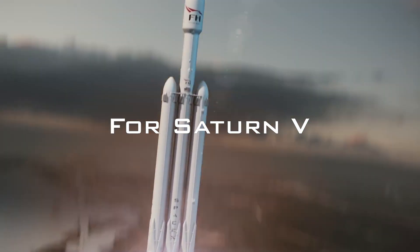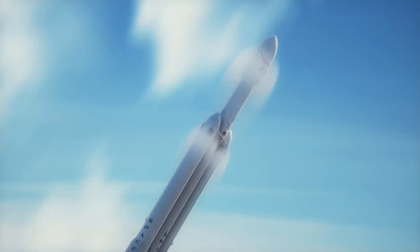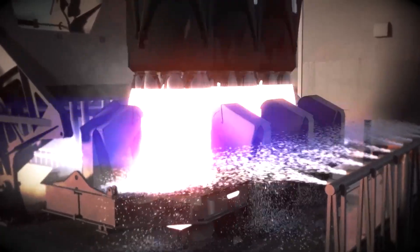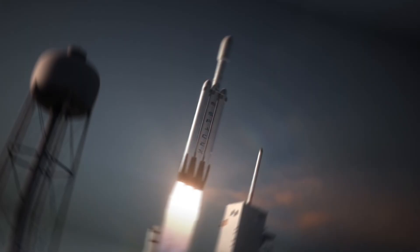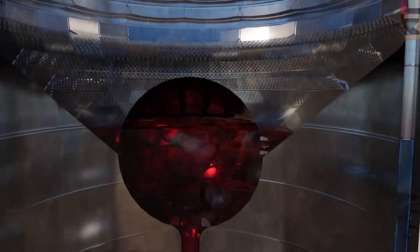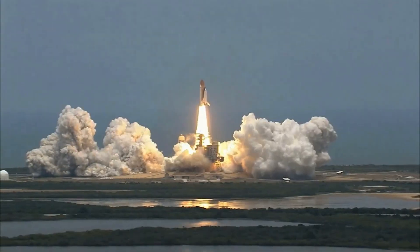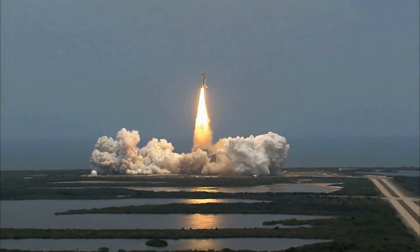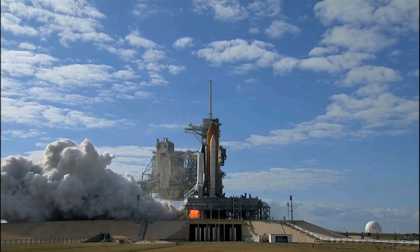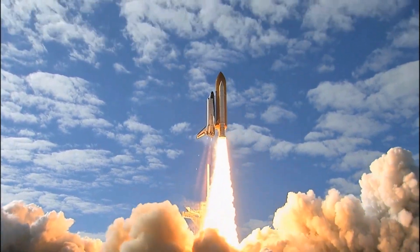For Saturn V, the first stage eventually shut down and separated, allowing the second to blast into life. This time, it's liquid hydrogen that powers it — a more efficient fuel that took up too much room. Because liquid hydrogen is less dense than kerosene, it must be mixed with liquid oxygen in significantly higher proportions. The Saturn V first stage required 0.6 liters of kerosene for every liter of liquid oxygen consumed, whereas the second stage required 3.25 liters of liquid hydrogen for every liter of oxygen.